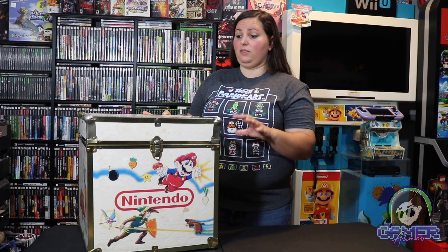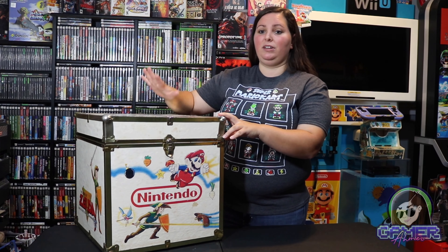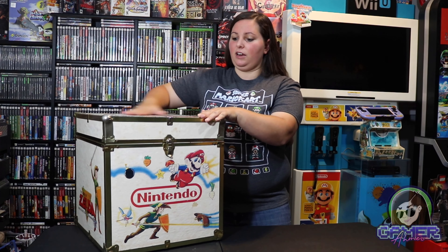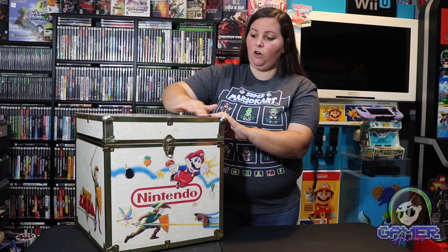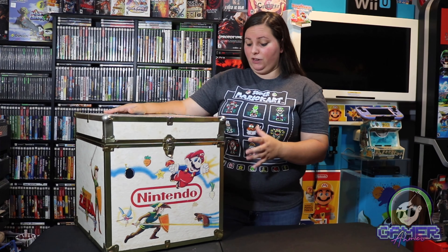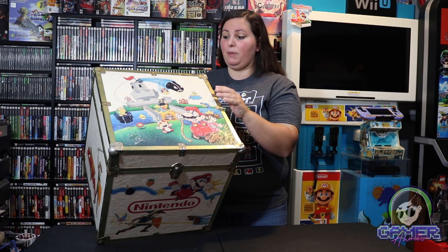This is often talked about as being the Zelda trunk, even though it has a lot of Super Mario characters on it. If we take a closer look, you can actually fit quite a bit of items in here — I just have miscellaneous blister packs and other games stored inside. It's pretty durable, made out of wood, and on the outside we have all of these beautiful bright vibrant colors. There are a lot of white areas on this trunk, so it's very difficult to find these in immaculate condition.